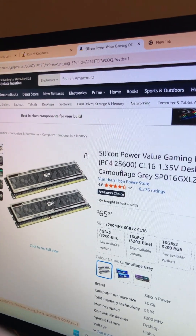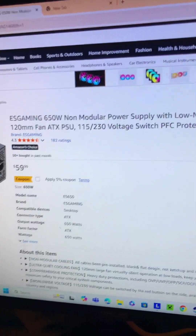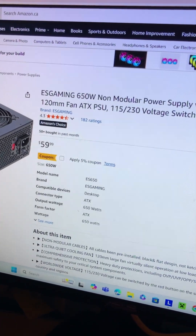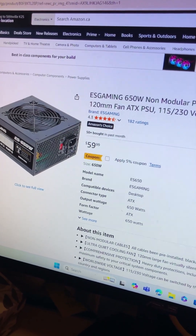Now let's talk about power supplies. I got this dirt cheap one — the 650W — without the coupon for $60. Keep in mind this is brand new, so this really surprises me.